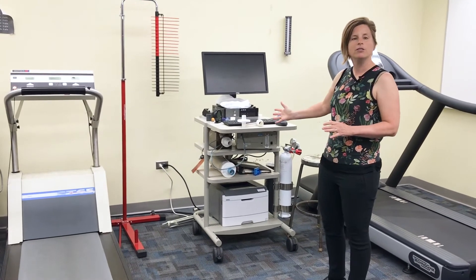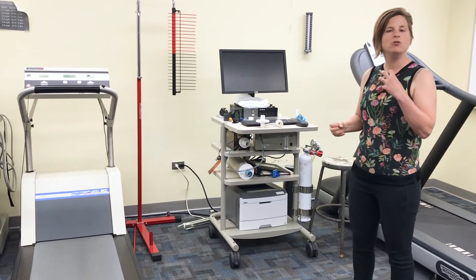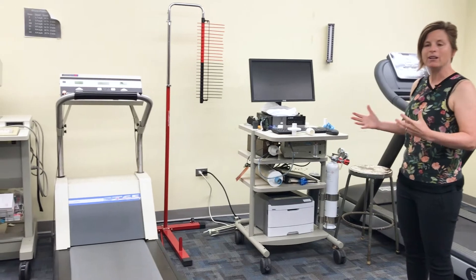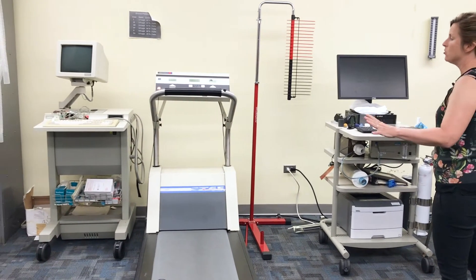This is a metabolic cart. The metabolic cart is used to measure how much oxygen you take in and how much carbon dioxide you breathe out, and that allows us to calculate cardiovascular fitness. We can do that using these two treadmills.